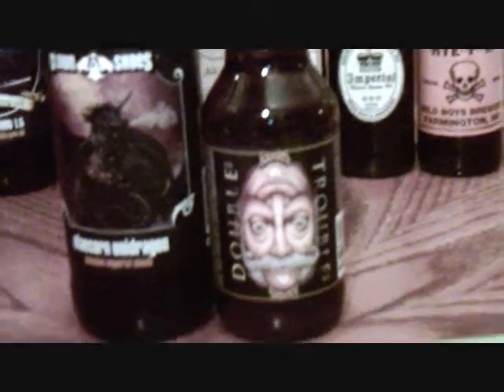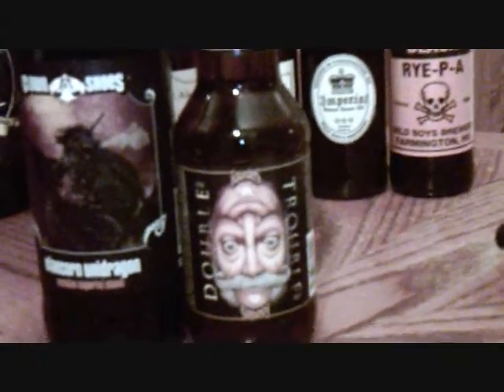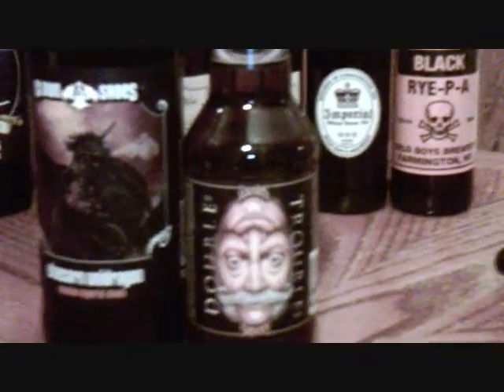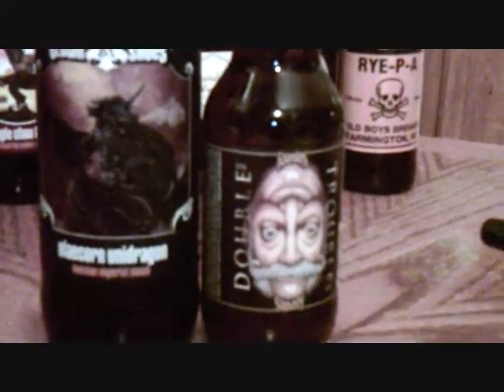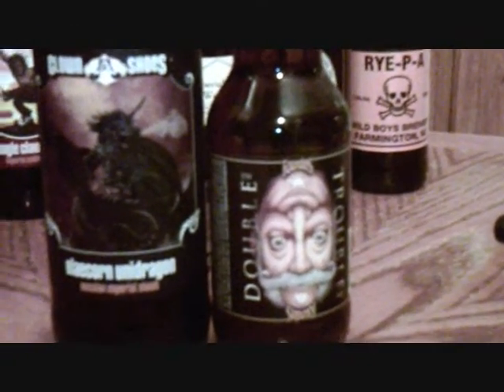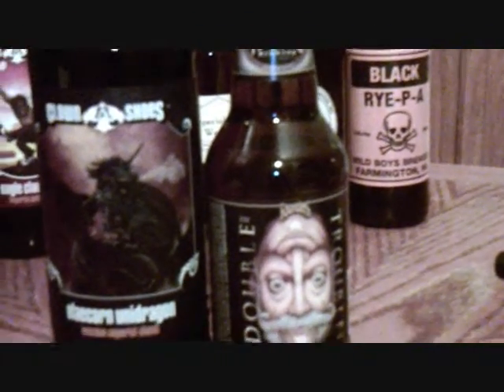I did a beer run. This is what I picked up: a 4-pack of Founders Double Trouble. I watched the Beer Geek Nation review on that and they were just going crazy about how good it was, so I went ahead and picked it up. I also got something new from Clown Shoes — it's a Russian Imperial Stout. It's the first time I've seen it. It's called Blacorn Unidragon. It's pretty funky — it's got a black dragon on it with a horn. They've got the coolest artwork.